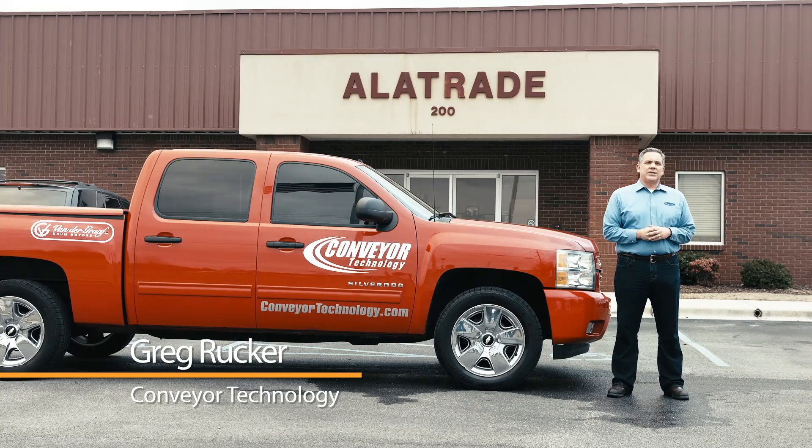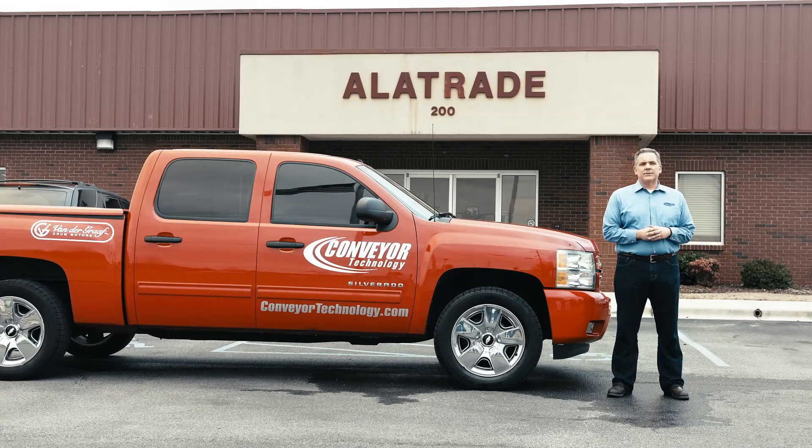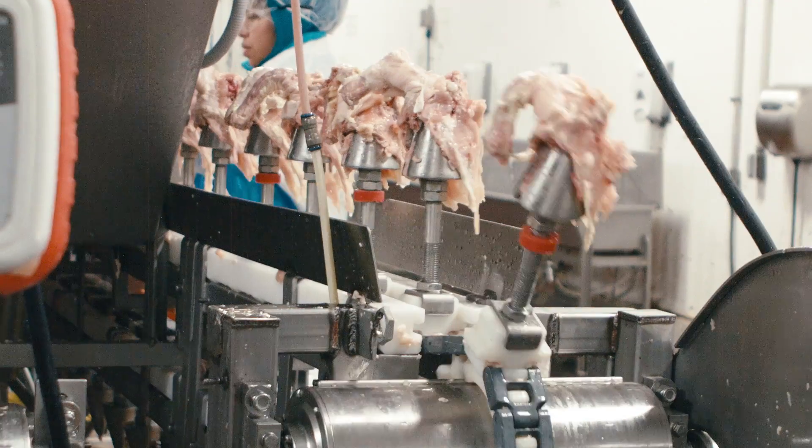Van de Graaff and Conveyor Technology work well with us to come in and size up the motors when we have a change-up. We at Conveyor Technology have been a distributor for Van de Graaff across the U.S. for the past 20 years. We were looking for a very specialized and niche product and knew that Van de Graaff was high quality and very useful in the meat, poultry, and pork business. For Allotrade, being in the poultry industry and food industry as a whole, food safety has to be a top priority, and Van de Graaff plays a huge role in us being able to be successful in that.